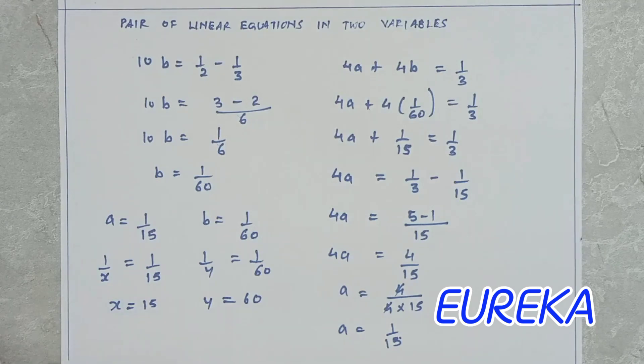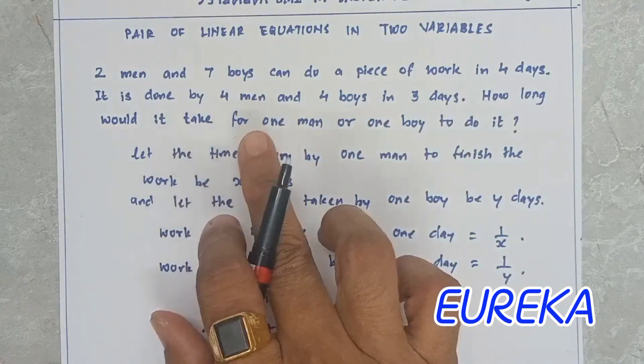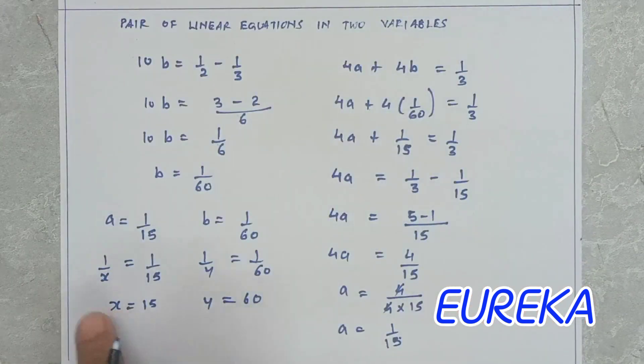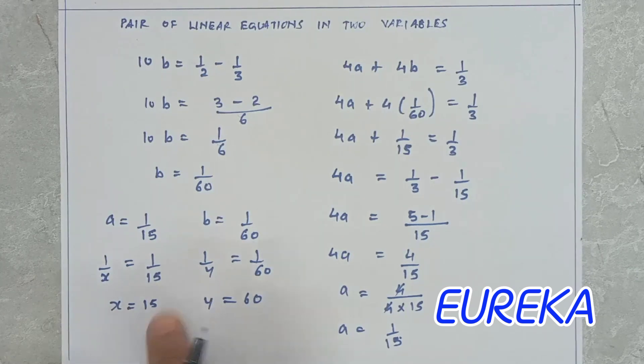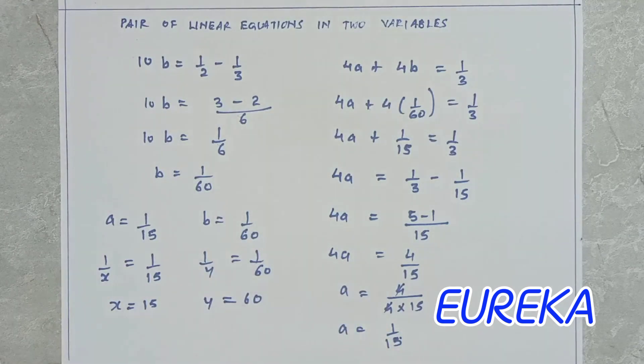Our question asked: two men and seven boys can do a piece of work in four days; four men and four boys in three days — how long would it take for one man or one boy? The answer: one man will take 15 days and one boy will take 60 days. This type of question is also asked in competitive exams. It is not easy but not difficult either — with practice, you will be able to solve it. Take care.